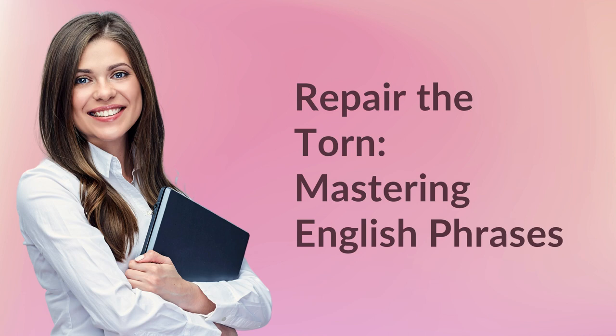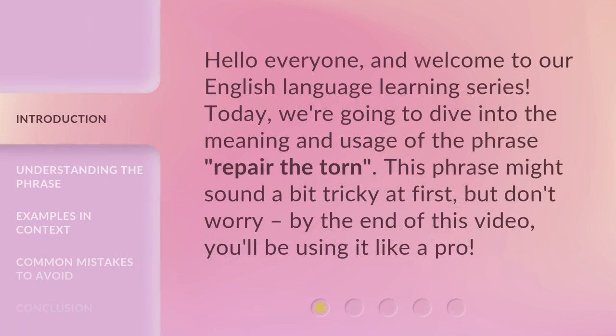Repair the Torn — Mastering English Phrases. Hello everyone, and welcome to our English language learning series. Today, we're going to dive into the meaning and usage of the phrase 'Repair the Torn.' This phrase might sound a bit tricky at first, but don't worry — by the end of this video, you'll be using it like a pro.